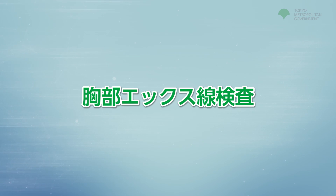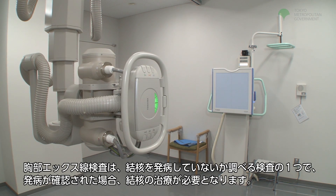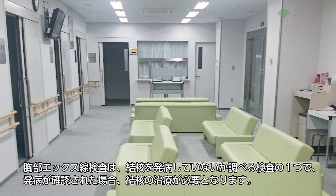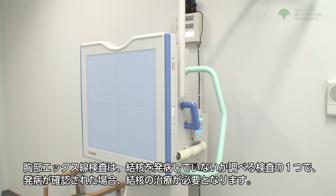Chest X-ray examination. A chest X-ray is one exam that is used to determine the onset of tuberculosis. If onset is confirmed, you will be required to be treated for tuberculosis.